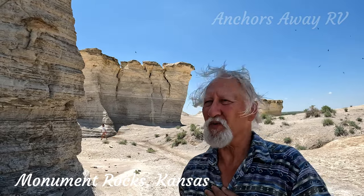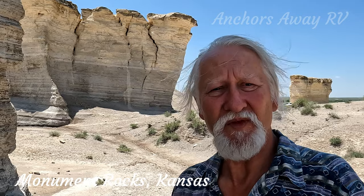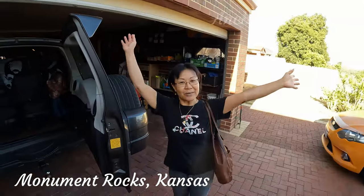Well, here we are at Monument Rocks. It's very windy — it's going to be windy all day today, I think. Anyway, I'll just do some panoramics around so you can have a look at it. So this is Monument Rocks in Kansas. We are on the way!